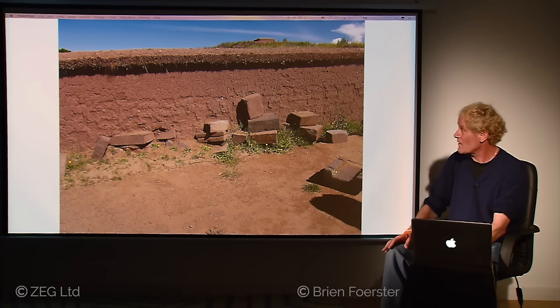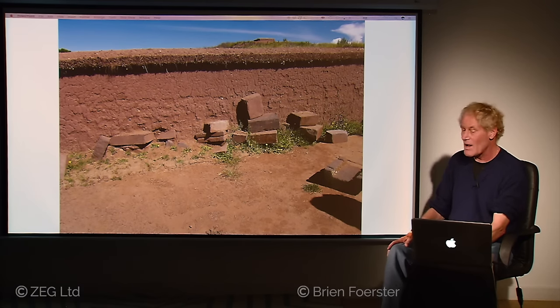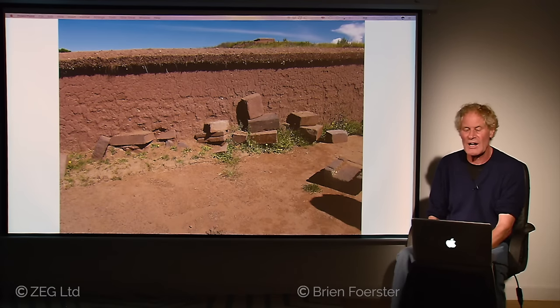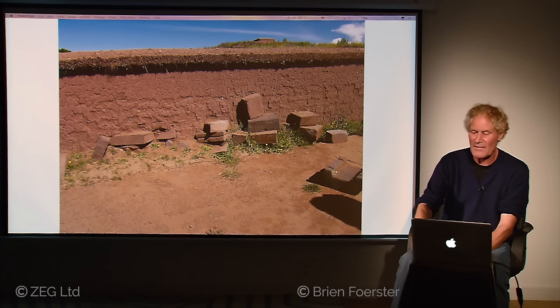Here we have the excavation, and you can see that some of the ancient stones are protruding from the wall. A lot of the construction at Pumapunku is still underground, but the archaeologists refuse to do any more digging. They say they've dug down two feet and that's all there is. But there has to be much more, because ground-penetrating radar done by independent researchers has found that there are chambers underneath Pumapunku. Whether they'll ever be excavated remains to be seen.